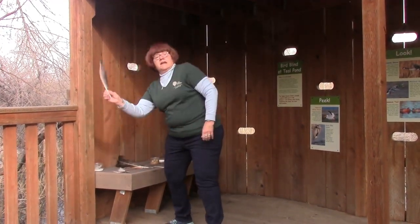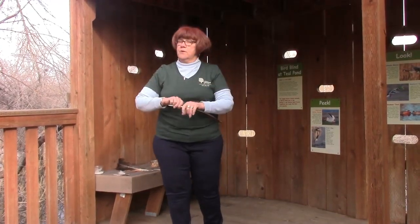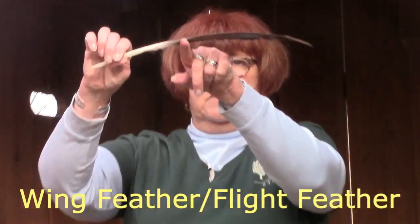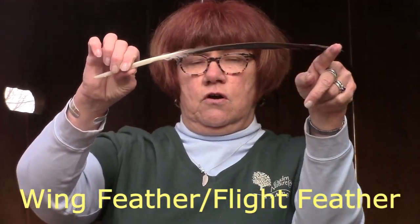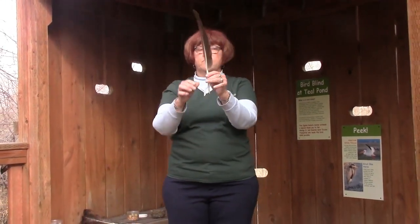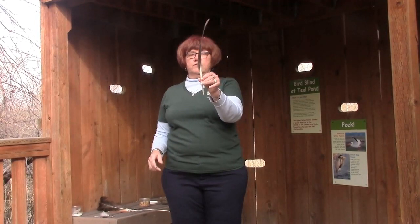The next kind of feather a bird might have — because most birds, not all birds, but most birds fly — is a wing feather. Wing feathers aren't straight; they're curved. And this curve helps the air lift up underneath the bird's wings and helps it fly off into the air. So a wing feather is a curved, stiff feather.